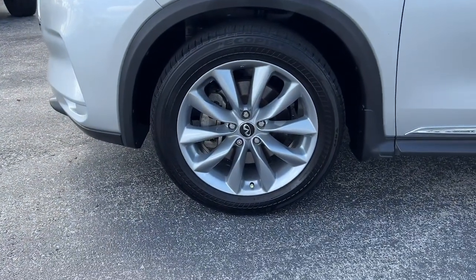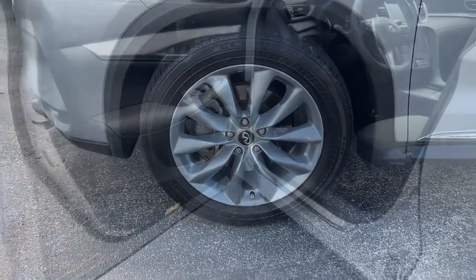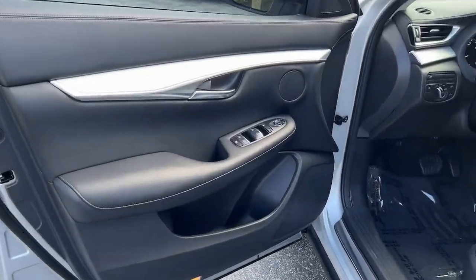Show the world your style in this exquisitely designed QX50. Come in for a fun and easy test drive. Our team will make it the best part of your day.